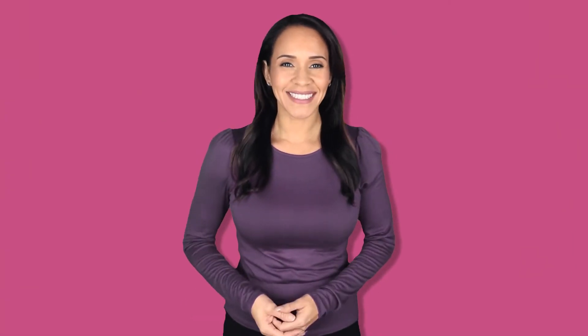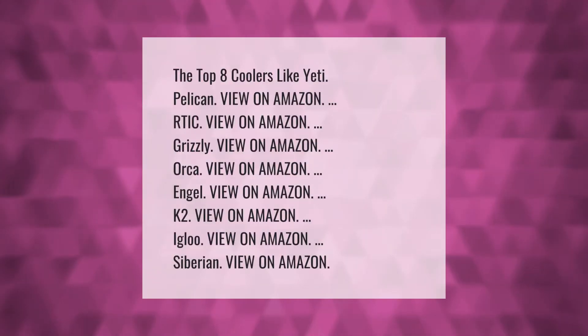The top eight coolers like Yeti: Pelican, view on Amazon; RT IC, view on Amazon; Grizzly, view on Amazon; Orca, view on Amazon; Angle, view on Amazon; K2, view on Amazon; Igloo, view on Amazon; Siberian, view on Amazon.